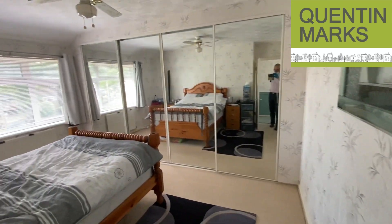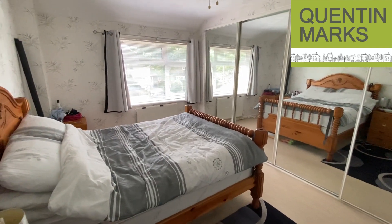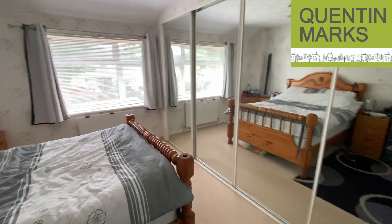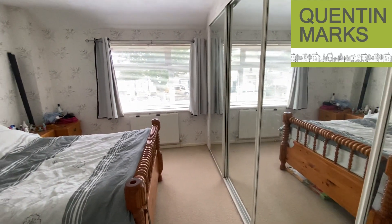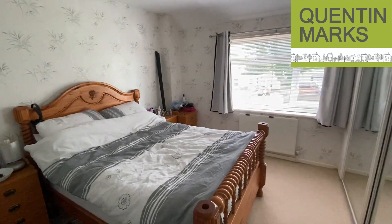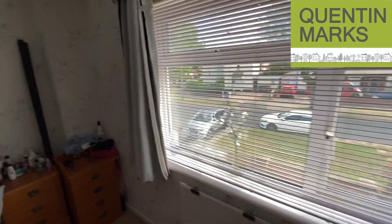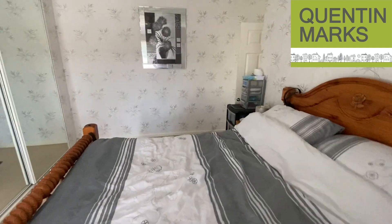This is the master bedroom, which is a really big room. It's got a large double bed in here and you can see there's plenty of space around it, with fitted wardrobes the length of one wall. This bedroom is at the front of the property and it's a really good-sized room.